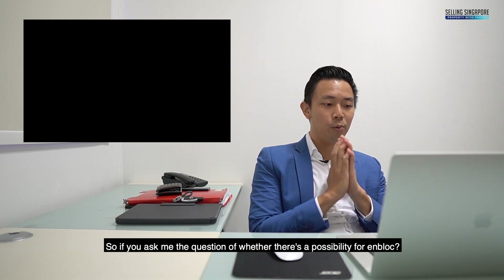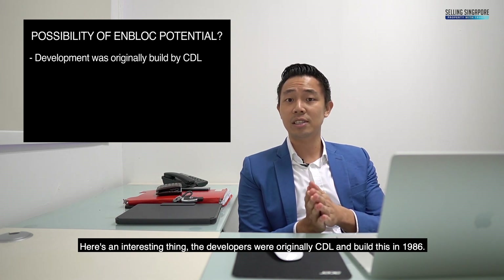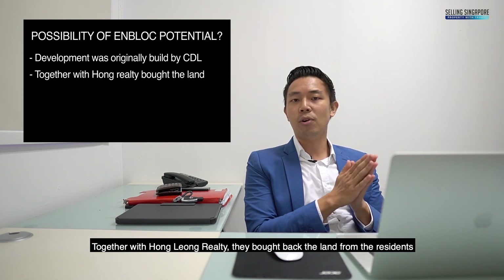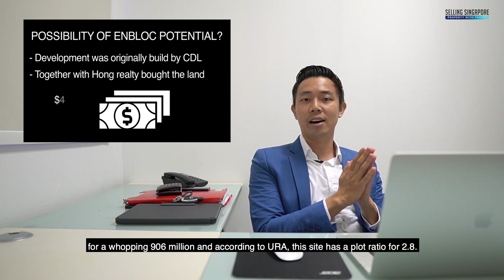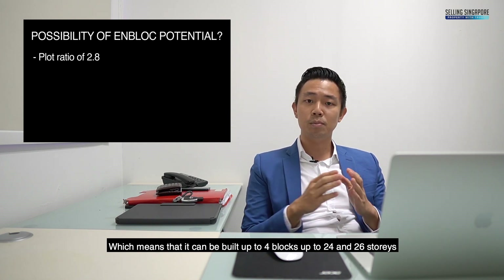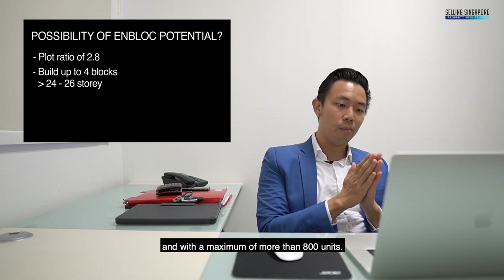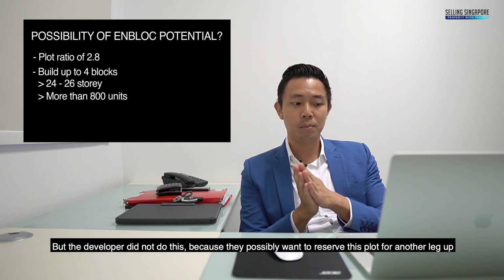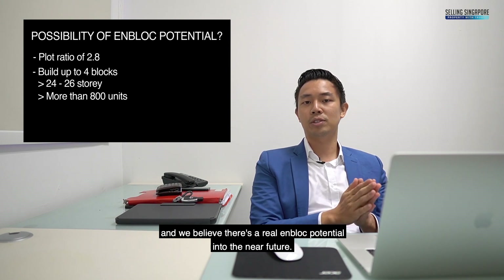If you ask about the possibility of an en-bloc, here's an interesting point. The original developers were CDL and they built this in 1986 — there were 200 units back then. Together with Hong Leong Realty, they bought back the land from residents for a whopping $906 million. According to URA, this site has a plot ratio of 2.8, which means it can be built up to 4 blocks of 24 to 26 storeys with a maximum of more than 800 units. The developer did not maximise this, which we believe is because they want to reserve this plot for another leg up — and we believe there's real en-bloc potential in the near future.